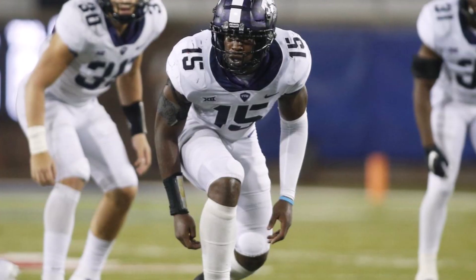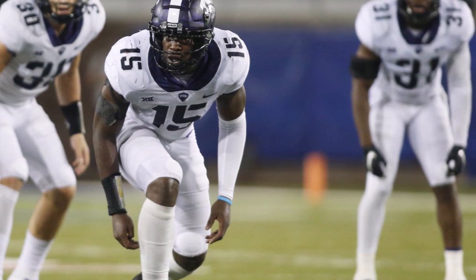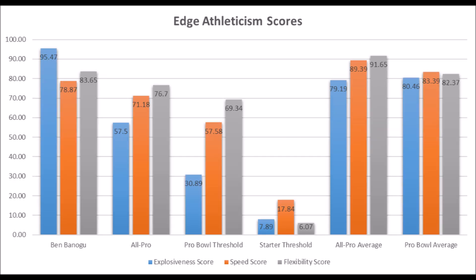Probably the best pick for them is Ben Bonogu from TCU. When you look at his production data: 85.67 in solo tackle data, 62.42 in sack data, and 86.05 in flexibility traits. He doesn't hit all the all-pro thresholds but does hit all the pro bowl thresholds. He also has great athleticism traits: 95.42 in explosion, 78.82 in speed, and 83.65 in flexibility for his size — pretty much hitting all the all-pro areas. Based on the averages, he looks more like a pro bowler than an all-pro player.